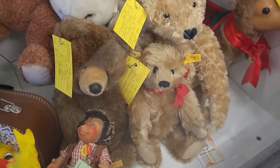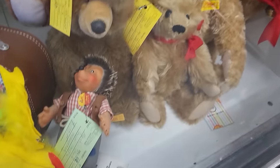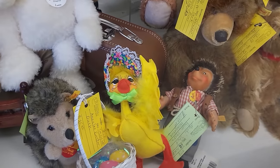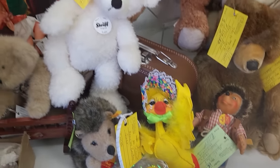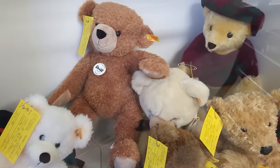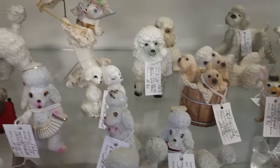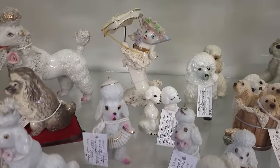Look at the cute little Steiff bears in here and the little Steiff hedgehog — he's a hundred dollars. The Annalee Easter duck is $25, such cute faces. Look at all the Pootas in there — there's a fancy one with her parasol back there in the back.